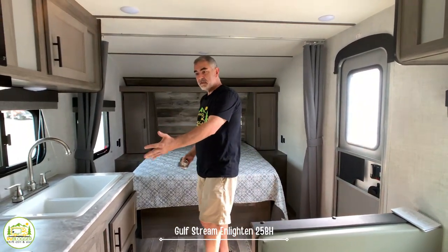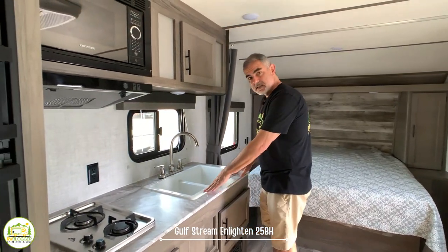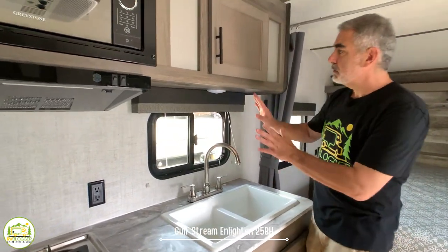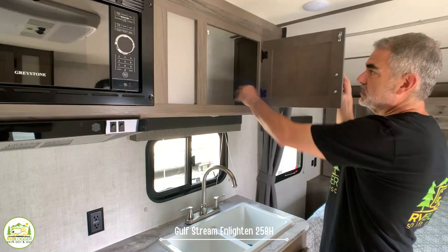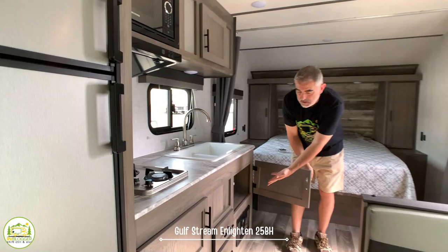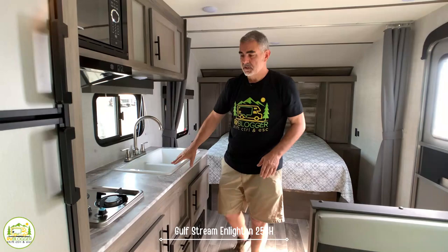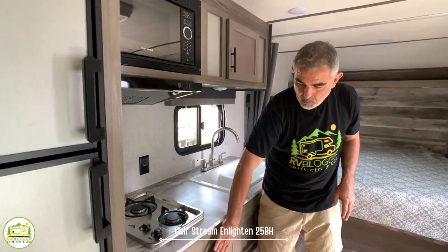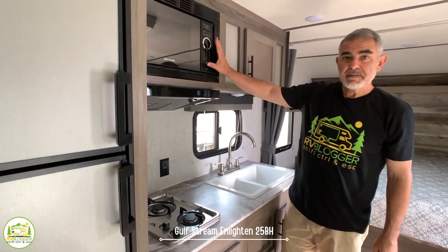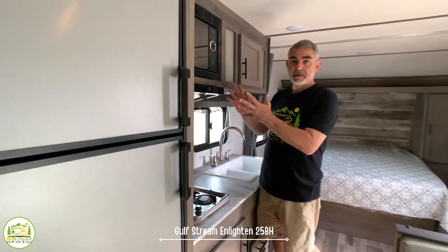As you walk straight in you've got the kitchen area ahead of you. The sink is a nice wide deep double bowl with a gooseneck faucet. Overhead there's a big storage cabinet, and below the sink there's additional storage and drawer space. Right next to the kitchen sink you've got a two-burner range with some storage down below, and up above you have a microwave oven — this is not a convection microwave and there's no oven, just a regular microwave.